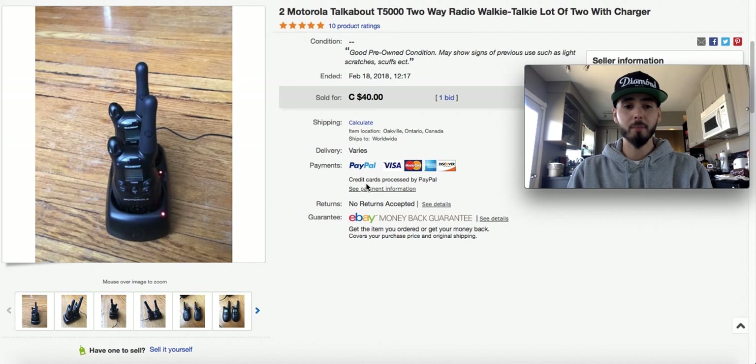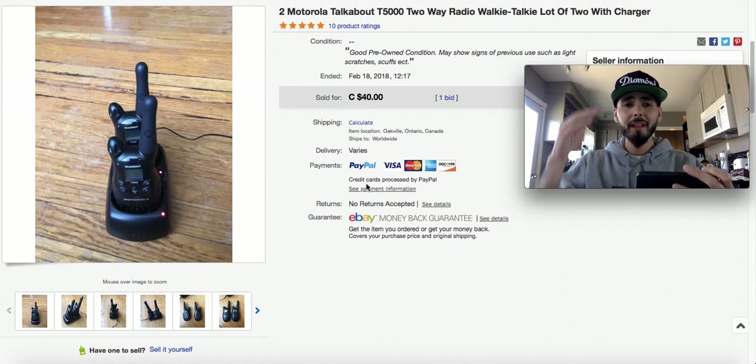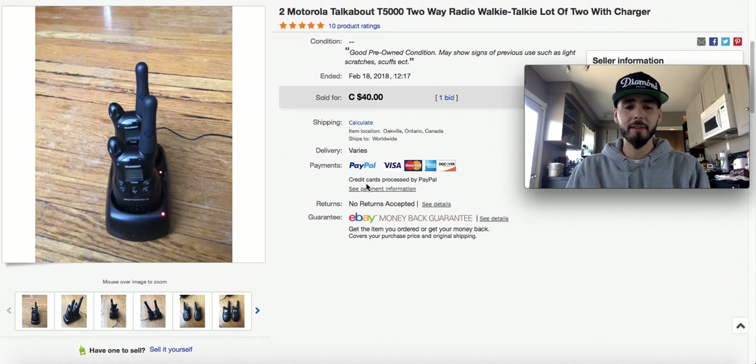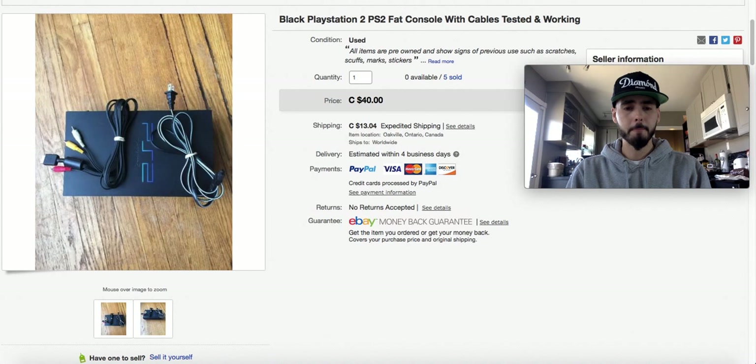Here we have Motorola TalkAbout T5000 two-way radios. I got these at the thrift store in those little plastic bags on the wall. First time picking up something like this — tested, work great. I paid $1.05 for these and I sold them for $40 plus shipping. I started the auction at 99 cents with a $40 buy-it-now, and somebody just bought it right away at $40.